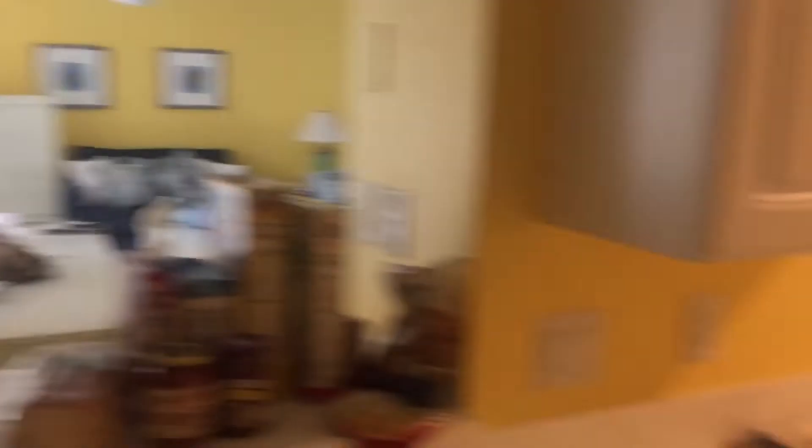This is the living room, which leads over to — there's a closet here with some stuff. There's a bathroom here. There's a closet, a linen closet here. I'm not going to show you that.